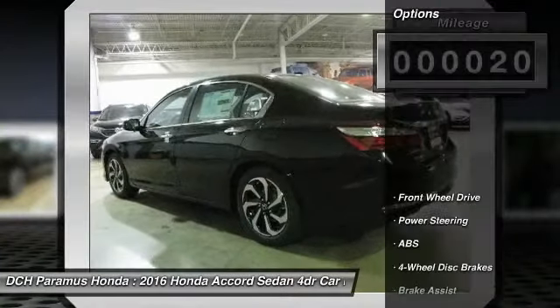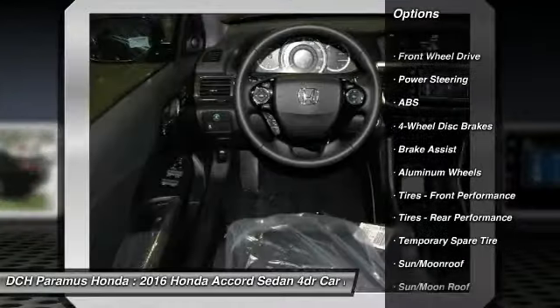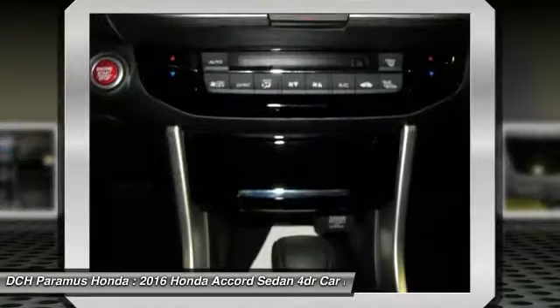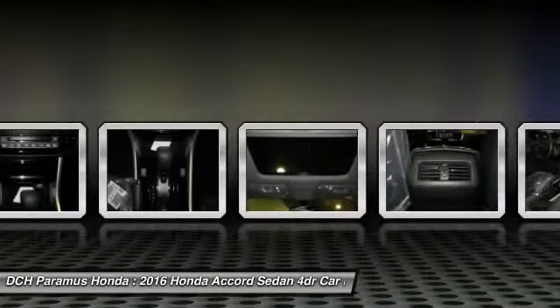Here are some of this vehicle's great options: anti-lock braking system, keyless entry, power passenger seat, steering wheel audio controls, Bluetooth, leather-wrapped steering wheel, moon roof, adjustable steering wheel, power steering, and aluminum wheels.